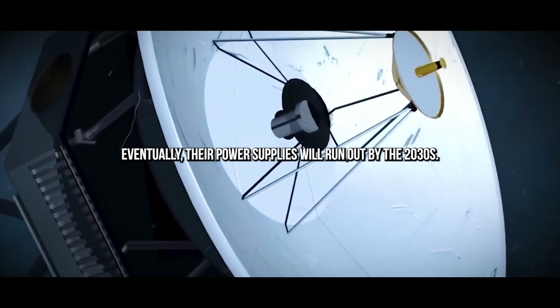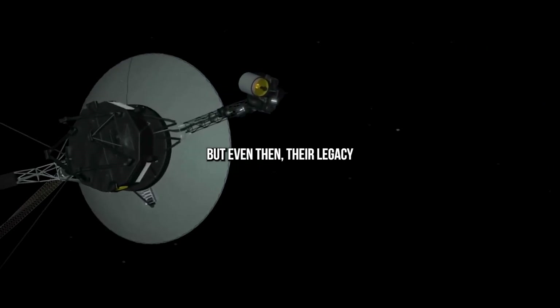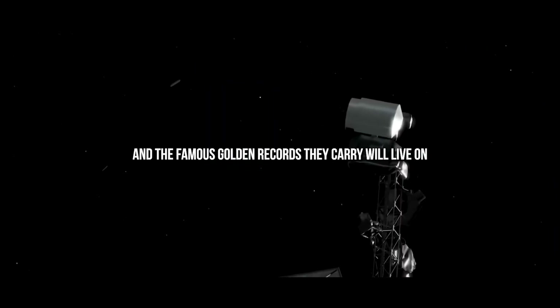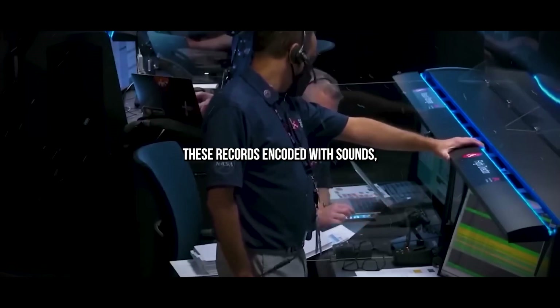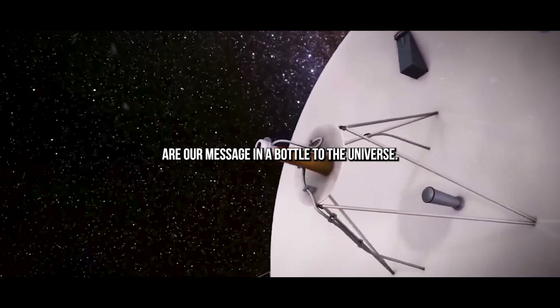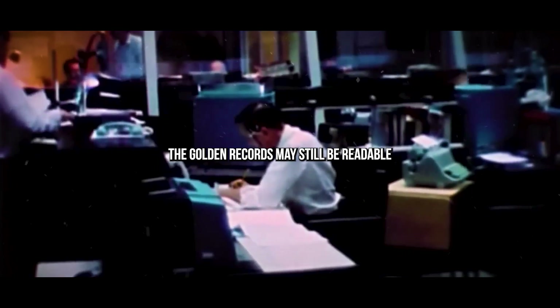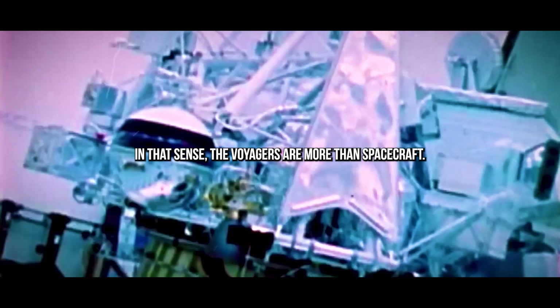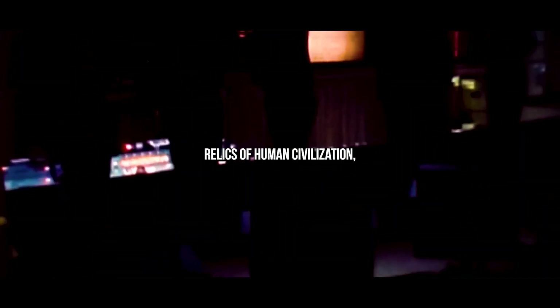Eventually, their power supplies will run out. By the 2030s, both probes will likely fall silent. But even then, their legacy — and the famous golden records they carry — will live on. These records, encoded with sounds, images, and greetings in dozens of languages, are our message in a bottle to the universe. Built to last billions of years, the golden records may still be readable long after Earth as we know it has changed. In that sense, the Voyagers are more than spacecraft — they are timeless relics of human civilization, floating quietly in the darkness between stars, our first ambassadors to the deep unknown.